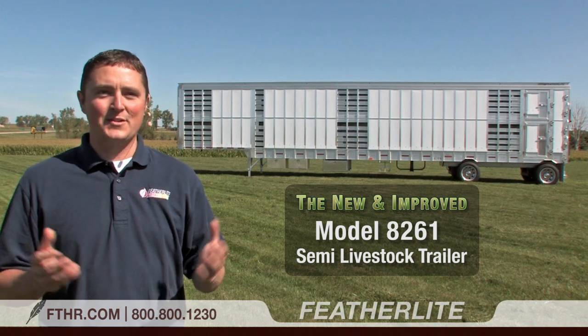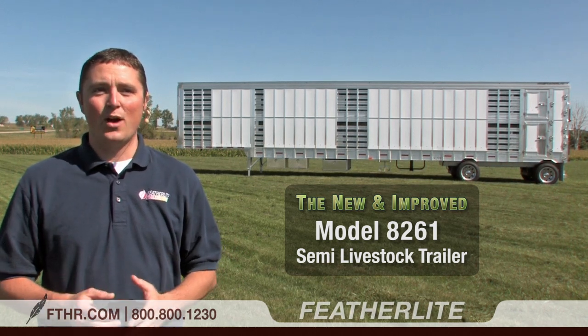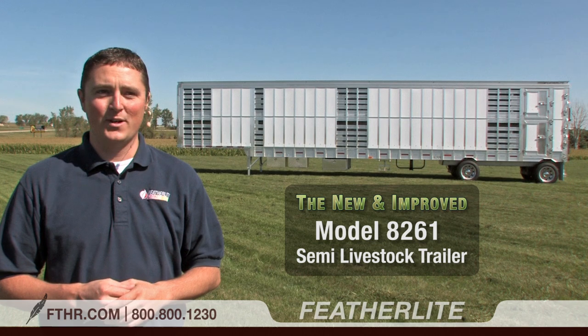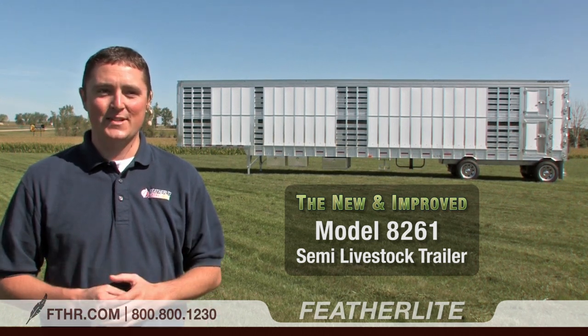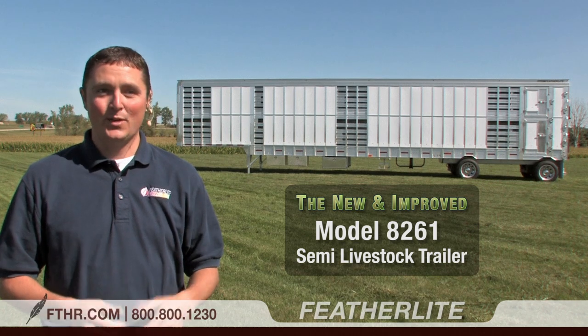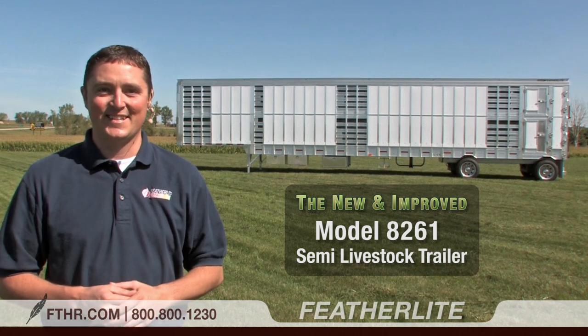When experienced Featherlight hauling livestock producers gave us suggestions on how we could improve the model 8261 semi-trailer, we listened. As a result, the model 8261 is better than ever, with an even easier tow and greater payload capacity.